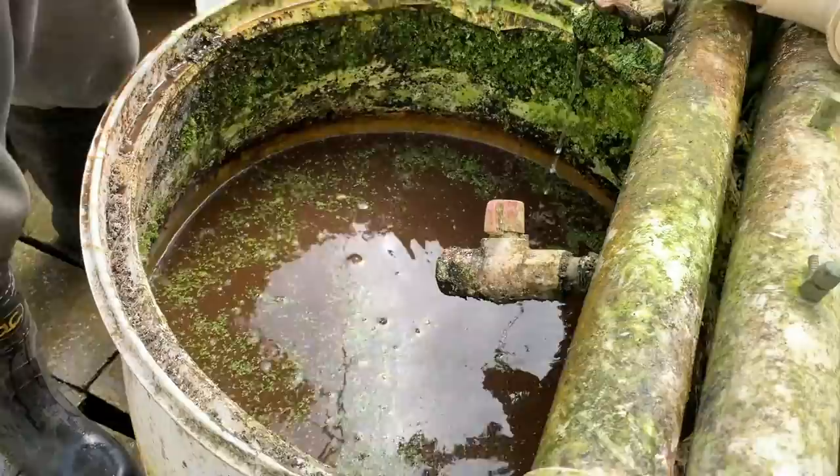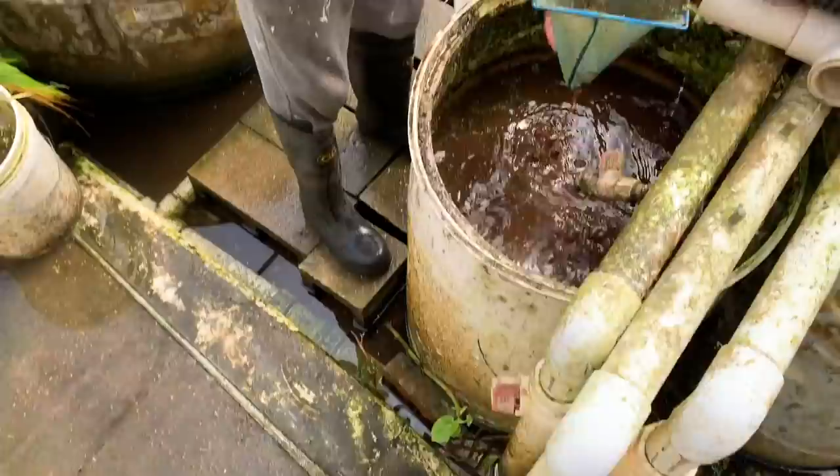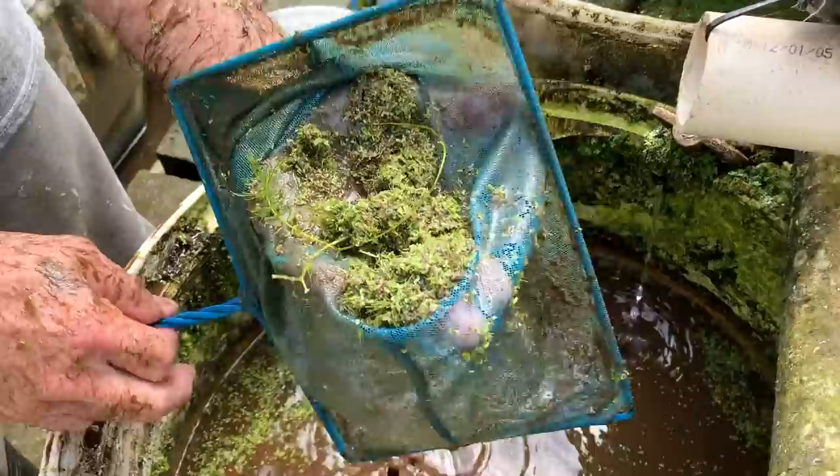I've stirred this up. Let's see if this vat has enough to really harvest. Swirl with this net. A lot of duckweed here.